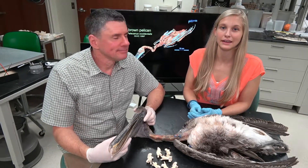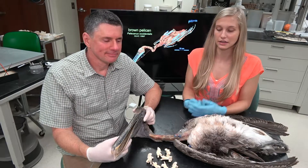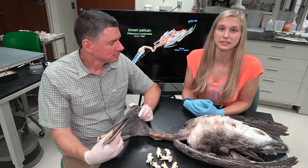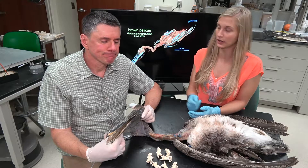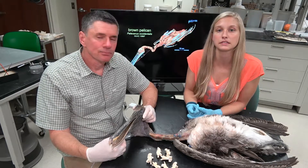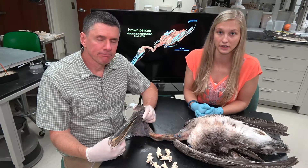Hi, I'm Larry Whitmer and I'm Emily Caggiano, and welcome to another episode of Dissecting with Emily. Today we have Nigel the Brown Pelican. We received this specimen from a rehabilitation center in Florida where he had suffered a fractured wing. He was unable to fully recover from his injuries and had to be euthanized, which is how we ended up receiving him.